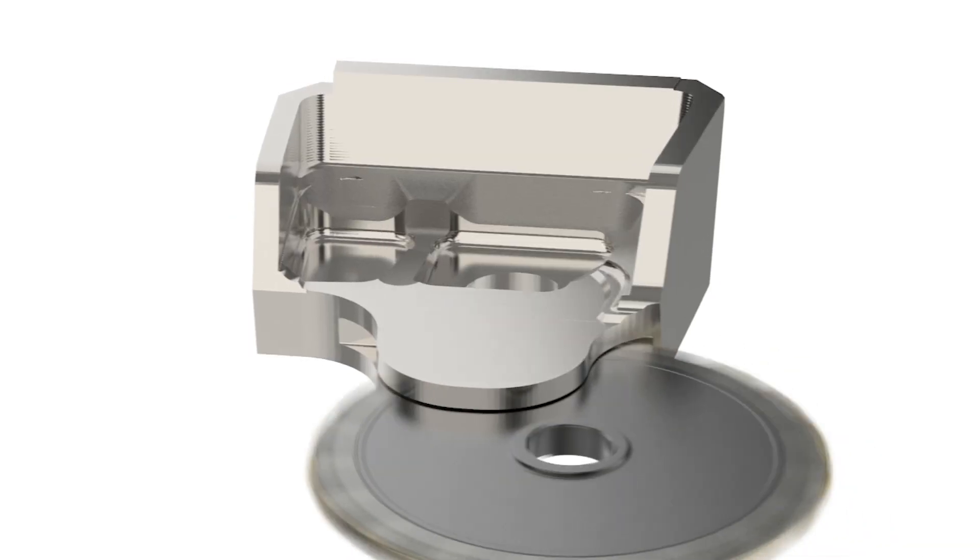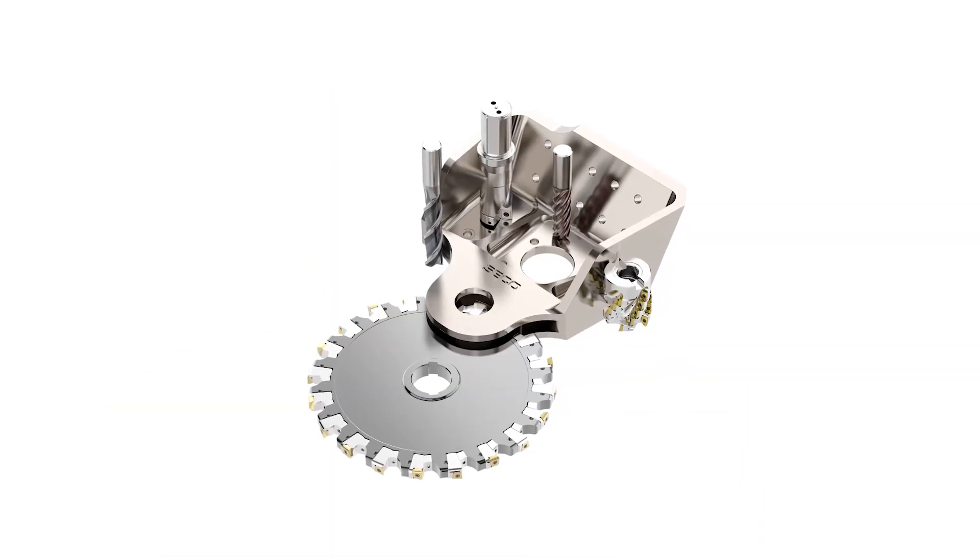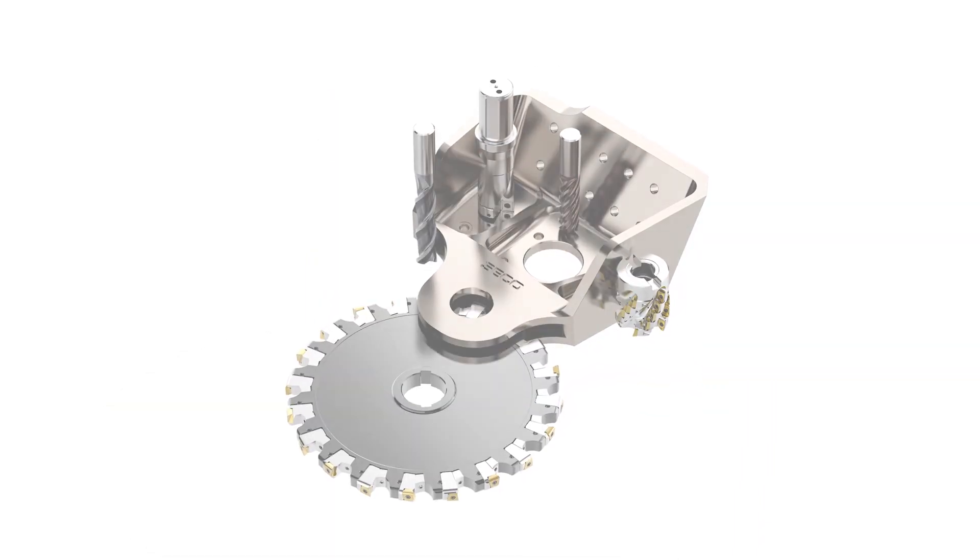When milling clevis slots, it's difficult to remove a large amount of material on a radial axis and maintain precise slot dimensions.